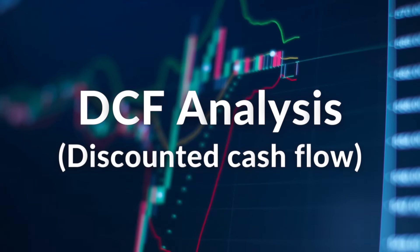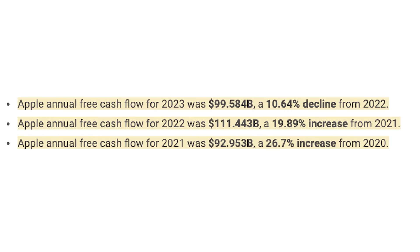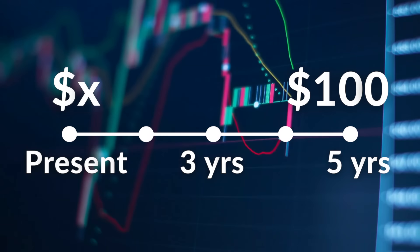Moving on to discounted cash flows. Analysts estimate the future cash flow a company is expected to generate — these cash flows can come from sources like dividends and free cash flow. The discount rate is then applied to these future cash flows to bring them back to their present value. The idea is that a dollar received in the future is worth less than a dollar today, so the present value of future cash flows represents what those future cash flows are worth in today's dollars.